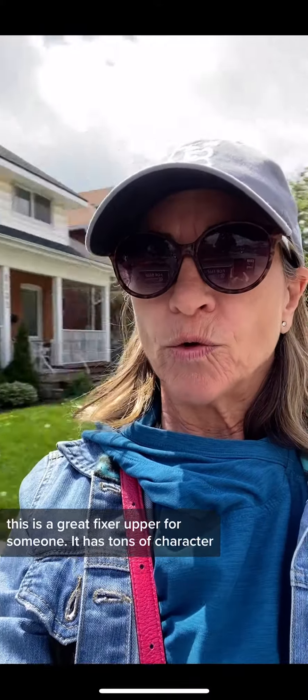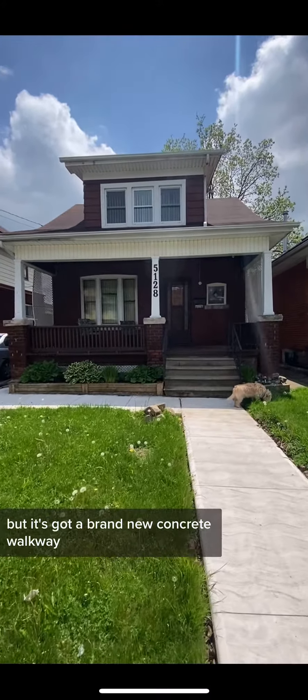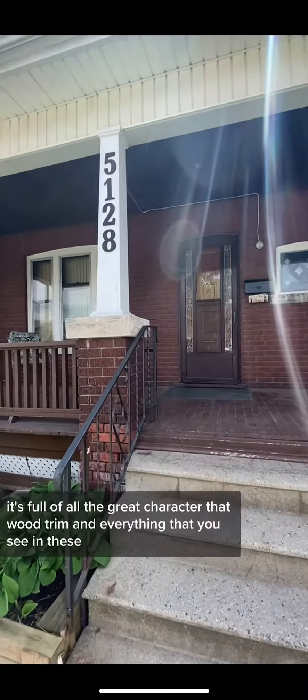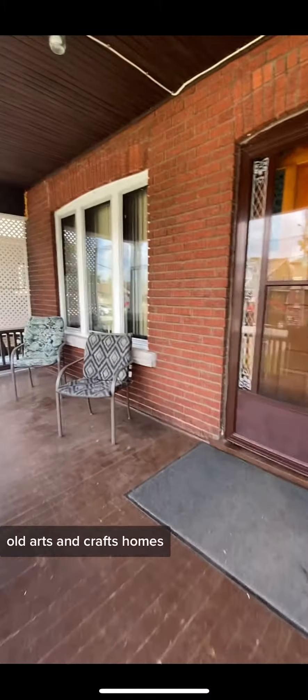This is a great fixer-upper for someone who's got tons of character. It doesn't come with the dog, but it's got a brand new concrete walkway, this great front porch, and inside it's full of all the great character — that wood trim and everything that you see in these old arts and crafts homes.